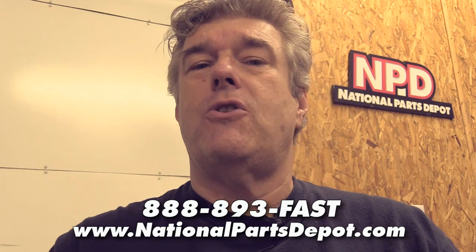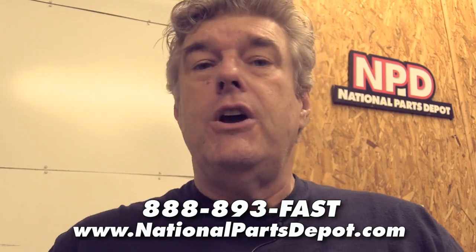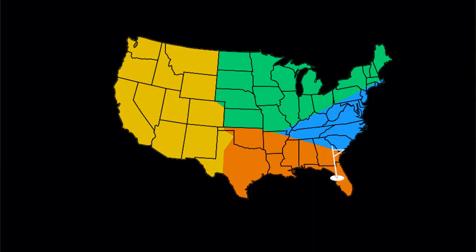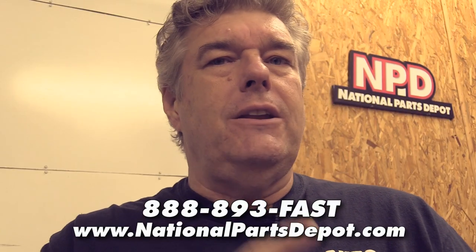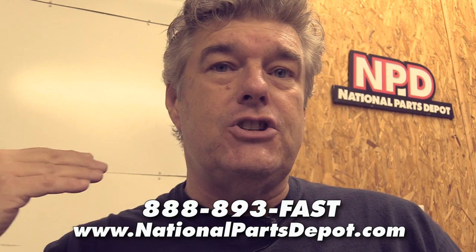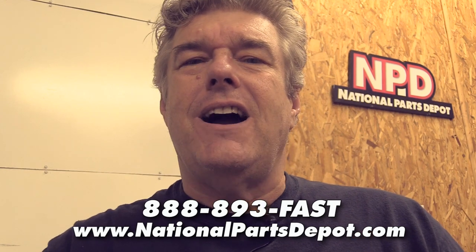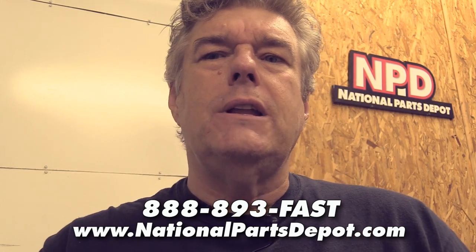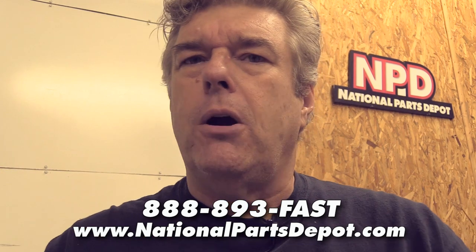They have parts in stock — you can get the stuff within three to four business days inside the continental United States from one of their four convenient locations: Ocala, Florida; Charlotte, North Carolina; Detroit, Michigan; and Ventura, California. They have a convenient 24-hour-a-day, seven-day-a-week, nearly 365-day-a-year phone system, and a really cool website where you can check availability of parts they have in stock. Give these guys a call. We've worked with them for a number of years — great folks, great parts. Give them a shot.